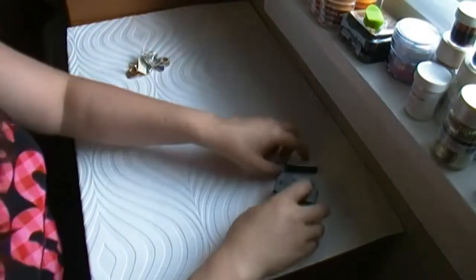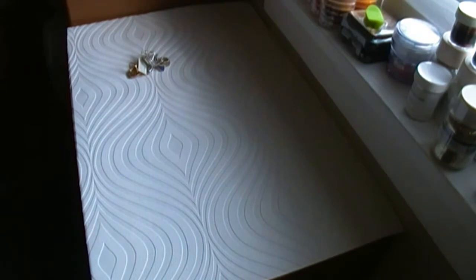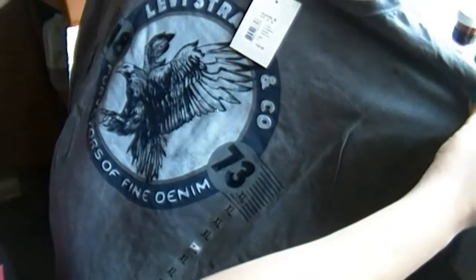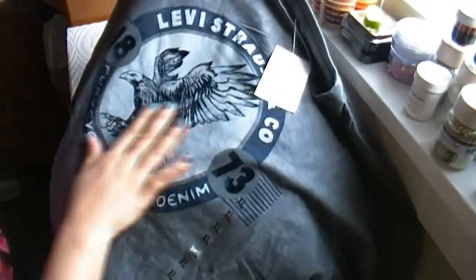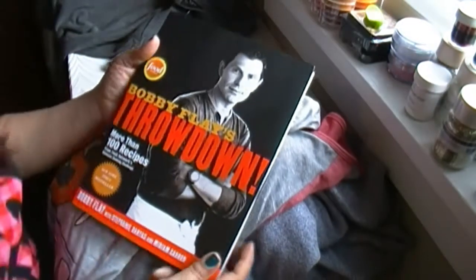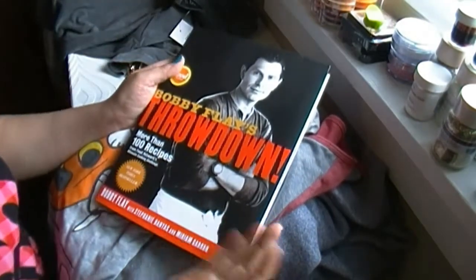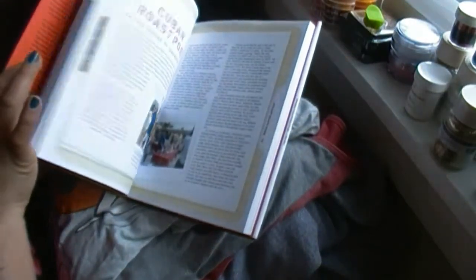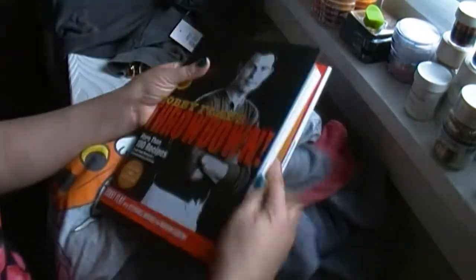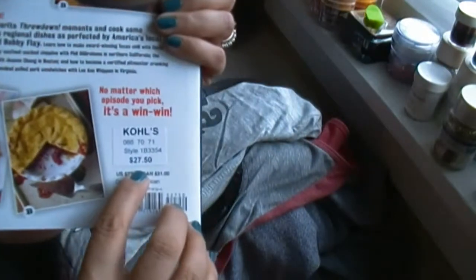I got for my husband this shirt from Kohl's. Our wedding anniversary is coming up next week — October 5th — and I like this design, the colors and everything. He looks very good in dark colors so I got this one. I also got this book for him. He loves to cook — he's my chef, not in real life, but he really knows how to cook and he likes this chef. I bought this book with delicious recipes from Kohl's too. The price was $27.50.